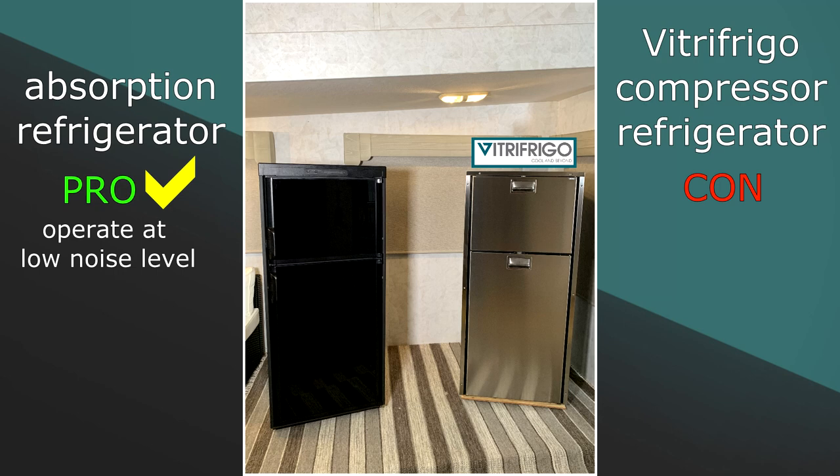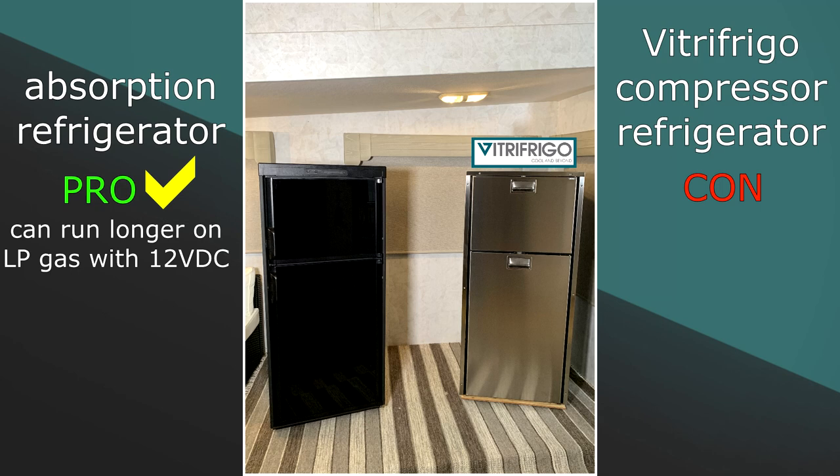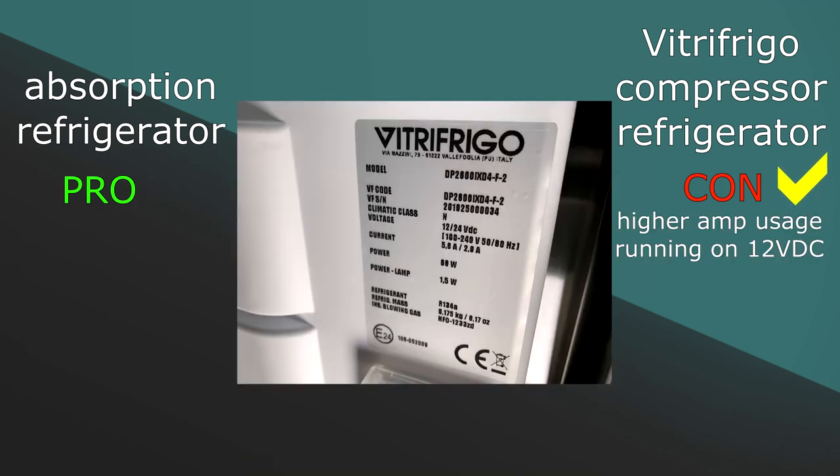Now let's look at some technology comparisons and some pros and cons between absorption and compressor RV refrigerators. Let's start by looking at some pros for absorption refrigerators. Pro: absorption refrigerators operate at a low noise level. Con: Vitra Frigo compressor models operate at a medium noise level, but new innovative technologies are bringing noise levels down. Pro: with the ability to run on LP gas, absorption refrigerators can run longer on 12 volt DC, extending off-grid and boondocking ability. Con: Vitra Frigo compressor models have a higher amp usage, but new battery technology and solar panels reduce the impact when boondocking.